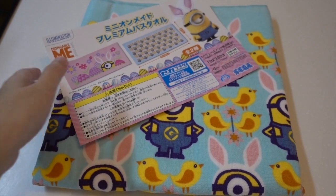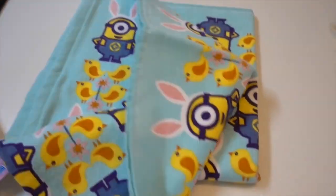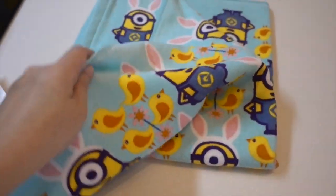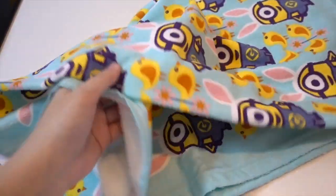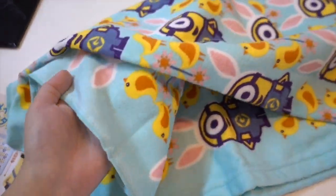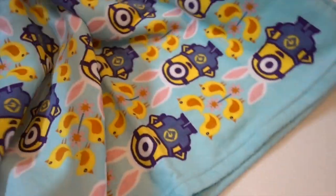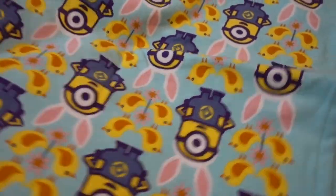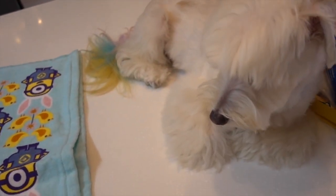The Minions Easter collection towel. Japanese towels haven't let me down - they are really absorbent and good quality. These are things I catch to use personally, well this one will actually become Kingsley's bath towel. You have a lot of bath towels!